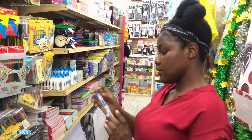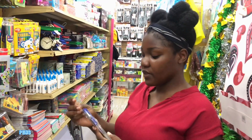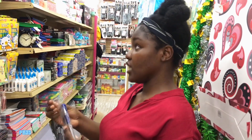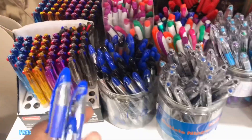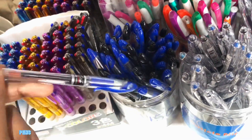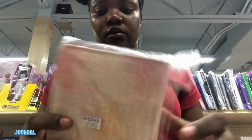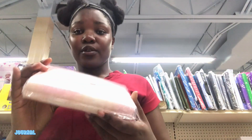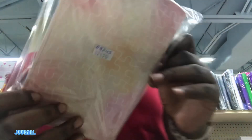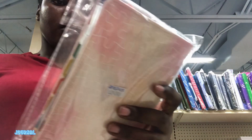I like gel ink pens, but they also need to be fine point. If it's not a blue fine point gel ink, I don't want it. These are the ones I like — the blue ink. This one is perfect, so cute.